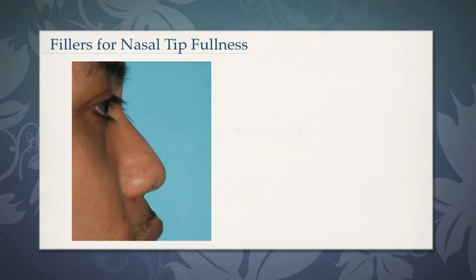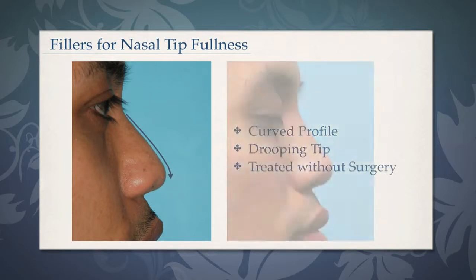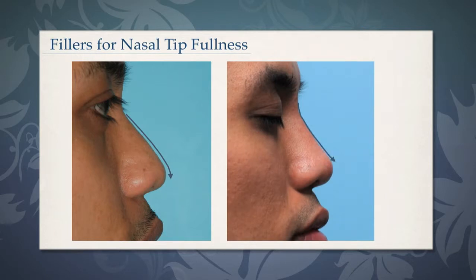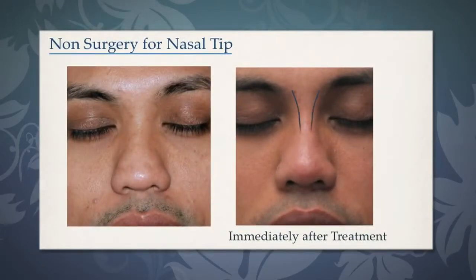We can now do this without surgery. This is a patient who had a non-surgical rhinoplasty. We treated his curved profile and droopy tip with fillers, and this is the result that he was able to get. We see him here five minutes after having fillers to the bridge and the tip. On frontal view, you see that his bridge is stronger, it's more narrow, and the tip is more defined.